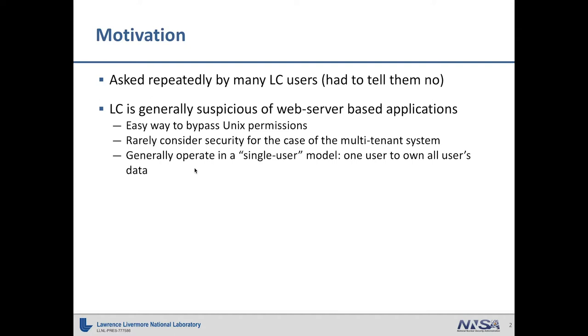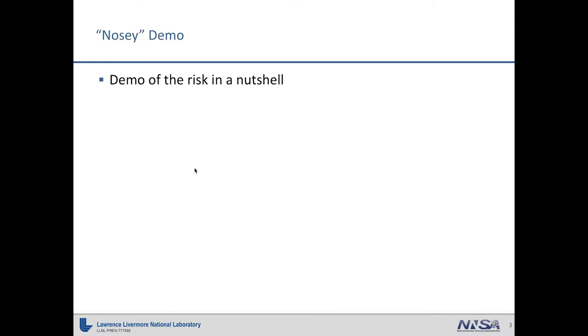So we would just flat out say no. And eventually management said there are enough people knocking at our door — can we do something about this, can we give it to them? We have what's called our LC hotline, our user support line. Users would call in and frequently ask why we killed their Jupyter notebook. We would point them to the page that says you're not allowed to run Jupyter notebooks, but we had this happen on such a regular basis that they said people want it, it must be something.